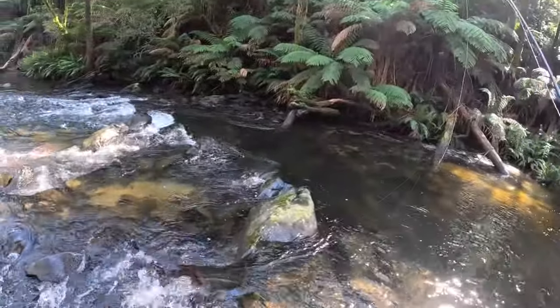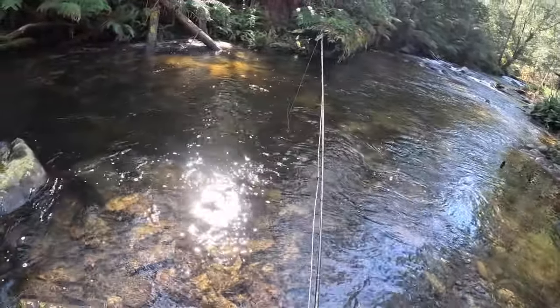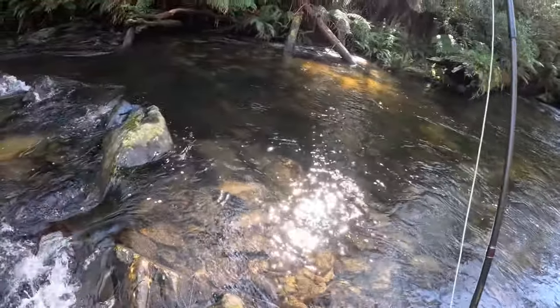Oh — yep! I dropped him. I was very slow on the reaction there. To be honest I was still in a little bit of disbelief, but I actually caught a little fish — but anyway.